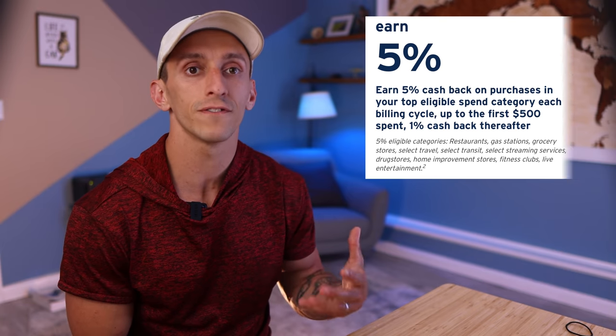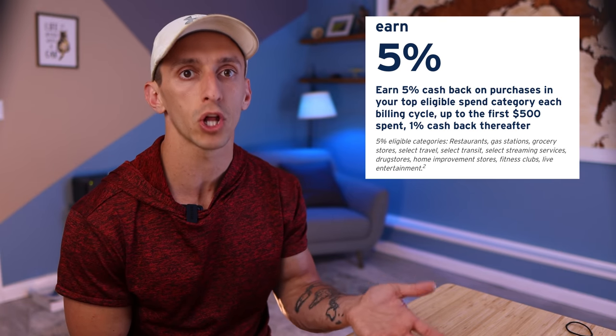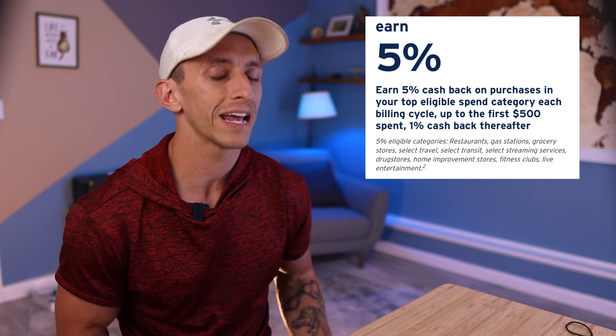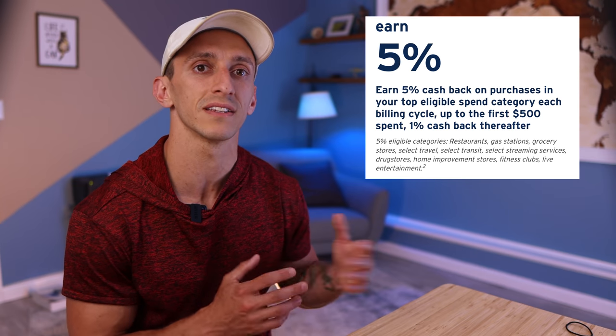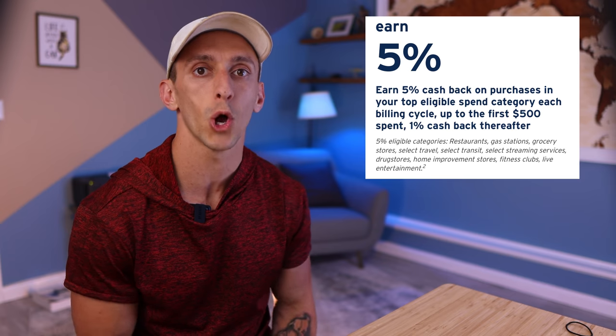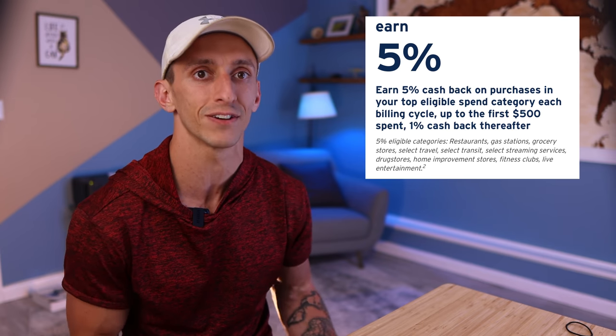Now the earning rate on this card is where it gets interesting because this is another 5% earning card, and there are a lot of these out on the market right now. But it's not a rotating card like the Discover card or the Freedom Flex — you're going to earn 5% or 5 points per dollar back on your top spending category each billing cycle. The categories include restaurants, gas stations, grocery stores, select travel, select transit, streaming services, drug stores, home improvement stores, fitness clubs, and live entertainment.